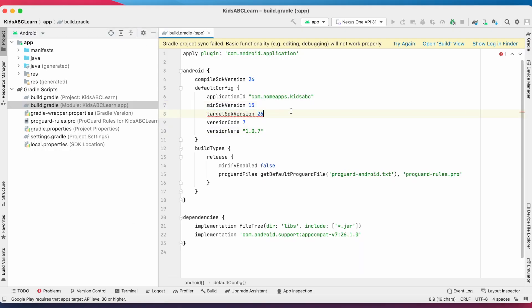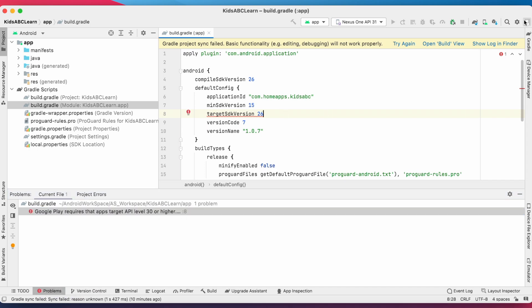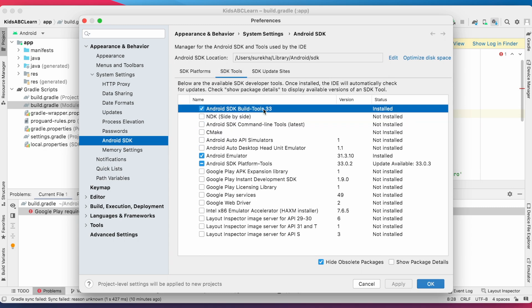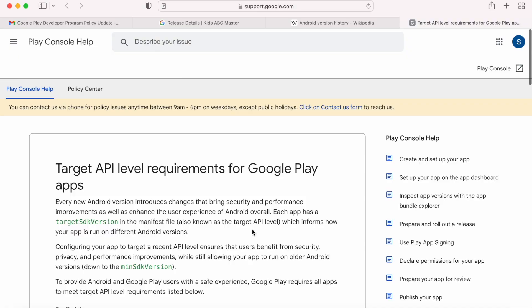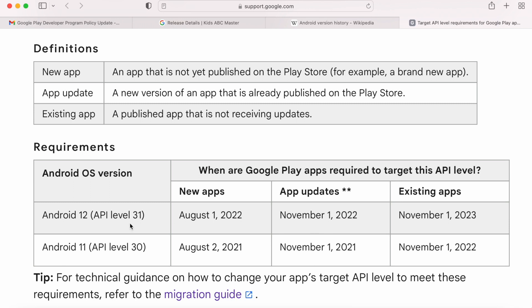So open the project build.gradle and change the target SDK version. Not only for existing apps, but even for new apps, always make sure you have the latest SDK version and SDK tools installed and integrated in your project before publishing. As per the requirements of Google Play Console, all new apps and app updates must target API level 31, that is Android 12.